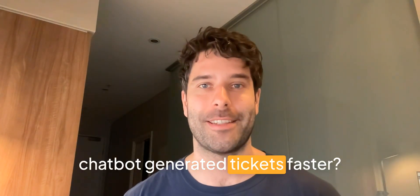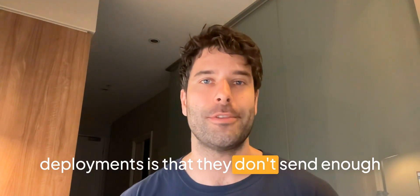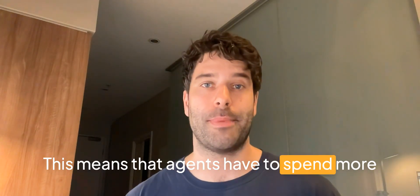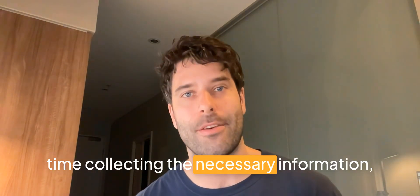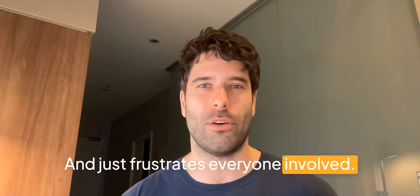Do you want to solve your chatbot generated tickets faster? A common problem with new chatbot deployments is that they don't send enough context with the tickets that they create. This means that agents have to spend more time collecting the necessary information, which delays the ticket resolution process and just frustrates everyone involved.